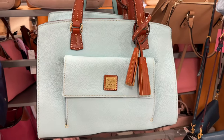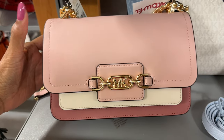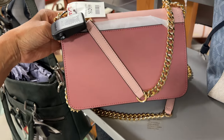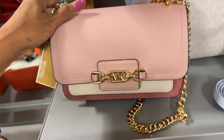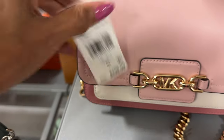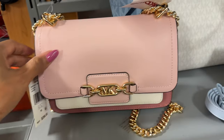Very beautiful multi-color with gold hardware, adjustable shoulder strap, and a slip pocket in the back. This retails for $298 and it's $130 here. Beautiful.